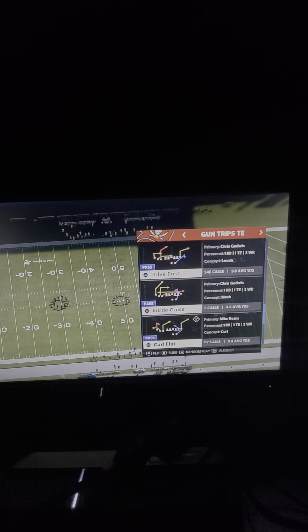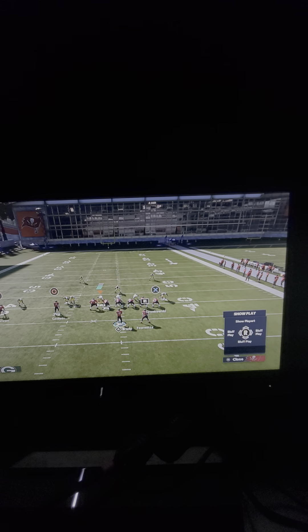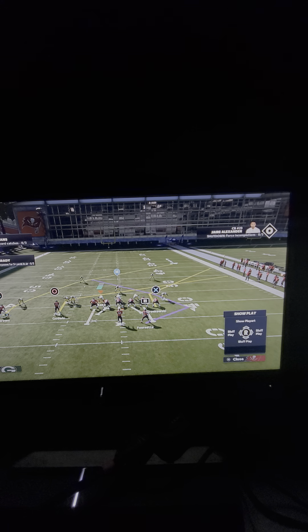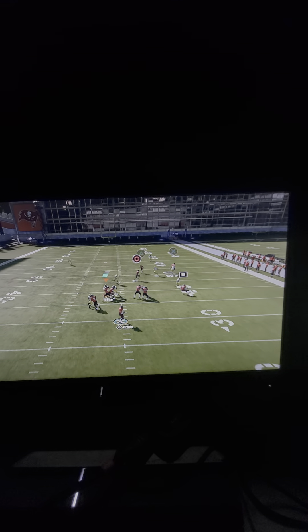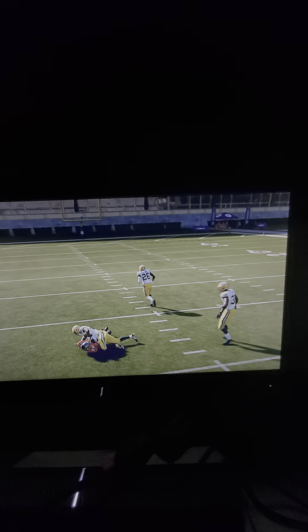The play we're going to be talking about today comes from the curl flat, and all we're going to do is smart route the tight end. We're going to take Chris Godwin and put him on a slant route. We're going to take Mike Evans and put him on an out route. Then we're going to take Antonio Brown, put him on a crossing route, motion him from left to right, and snap him right about here.